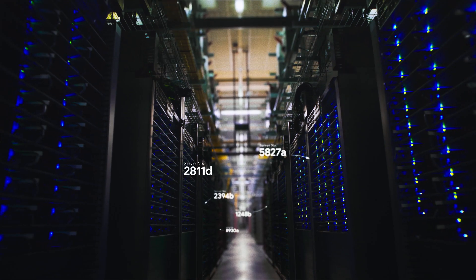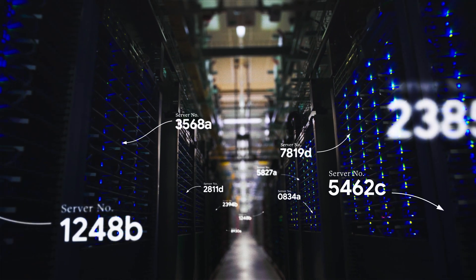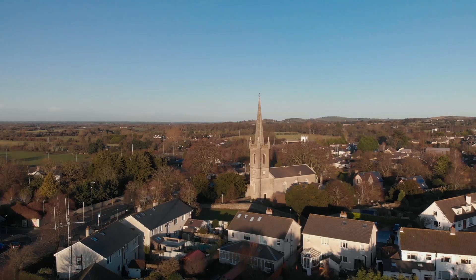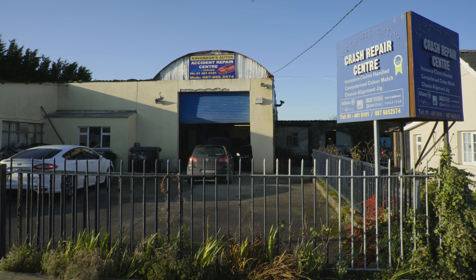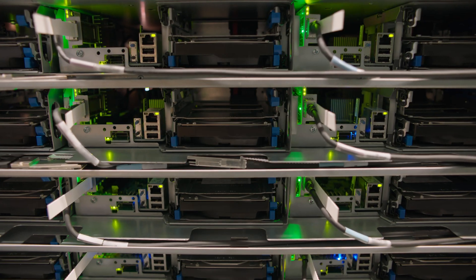So how does search work? This is server rack 3349B. It lives here in Ballybane, Ireland, along with cows, a golf course, and Cabana's Auto Accident Repair Center. This is one of the places where search happens.